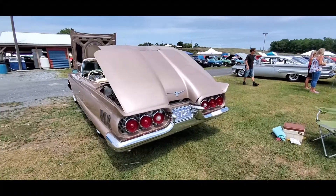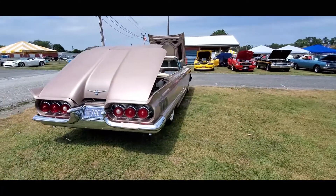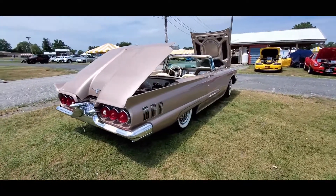Again, this is a 1964 Thunderbird. Just beautiful, striking lines.